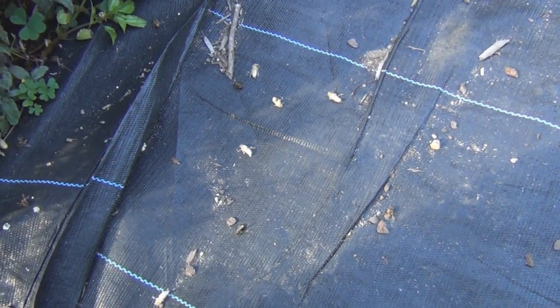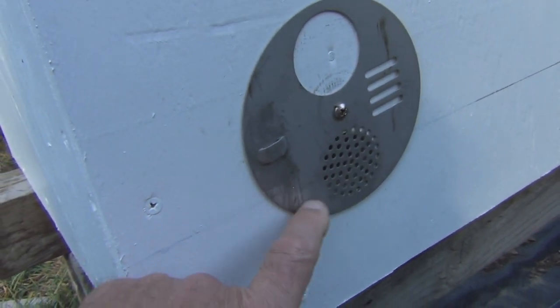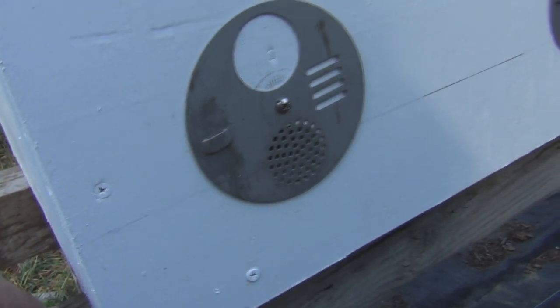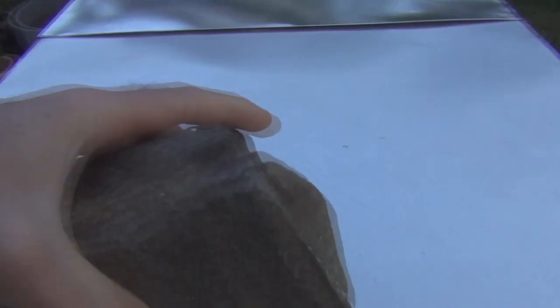I see this weird thing — I think that's a wing, a deformed wing maybe. So I have Apivar in there and I gave them one treatment of oxalic acid, but I don't think it went throughout the hive because I put it in the opening and I think it just came out the vent holes. Maybe I should give them another treatment.